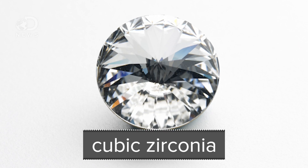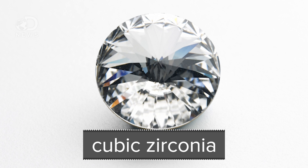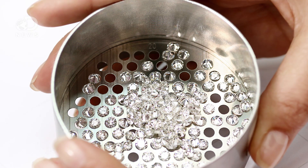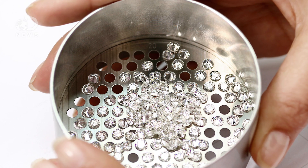Luckily for those among us with a penchant for pretty shiny things, we can also make diamonds in a lab. To be clear, a synthetic diamond isn't the same as cubic zirconia, which is a gem made in the lab from zirconium dioxide and doesn't have the same composition as a diamond. A lab-made diamond IS a diamond, with the exact same physical structure and chemical composition as a stone that's been mined from the ground.